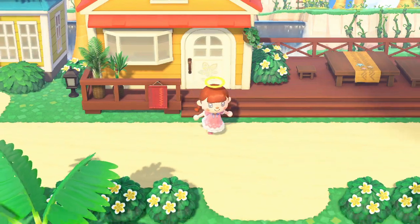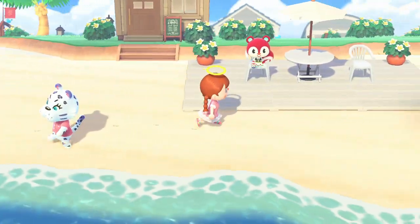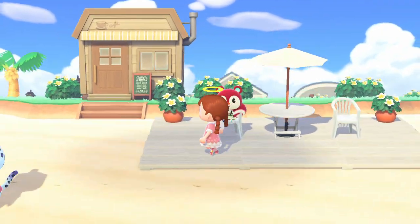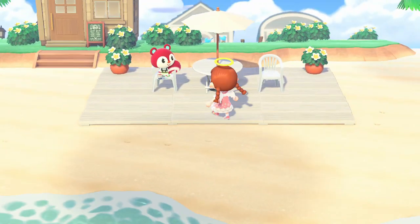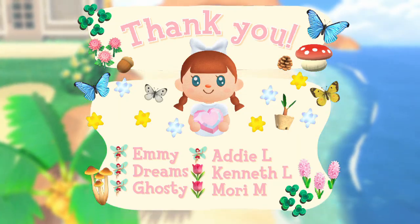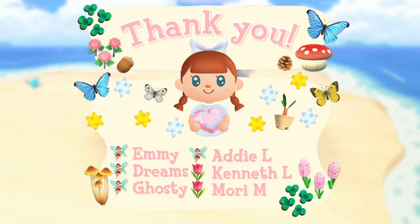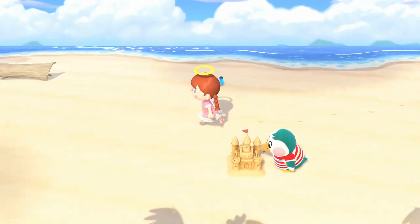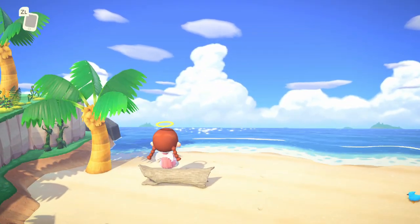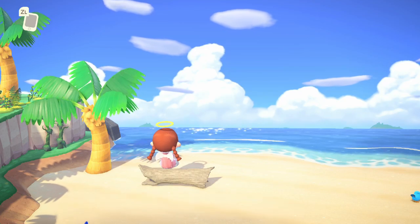Okay, that's it for today, guys! Thank you all so much for joining me for another Happy Home Paradise episode. I'm absolutely loving playing through this DLC and I'm so excited to build even more things. Look at Cherry just sat outside in the eating area — that's so cute! I hope you all enjoyed this video. A special thank you to my Patreon supporters for supporting me this month — your support means the world to me. If you enjoyed this video, please consider leaving a like and subscribing. I hope you have a super lovely and cozy day — take care of yourselves. Bye bye!